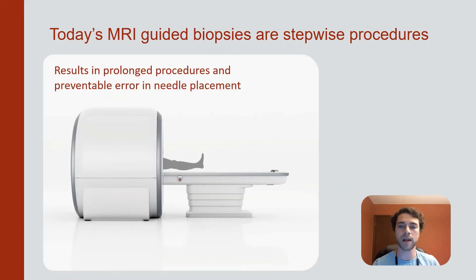Today's MRI-guided biopsies require moving the patient out of the imaging bore for needle insertion. Needles are driven incrementally, with imaging scans occurring between partial insertions of the needle. This results in prolonged procedures and unnecessary error in needle placement.